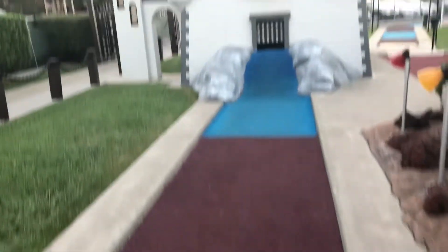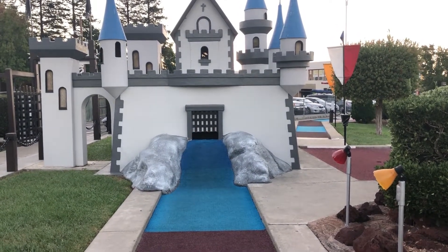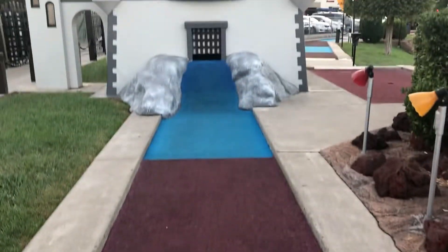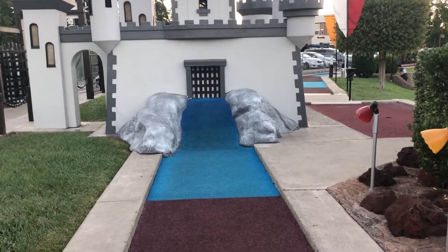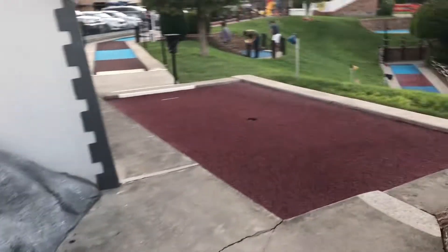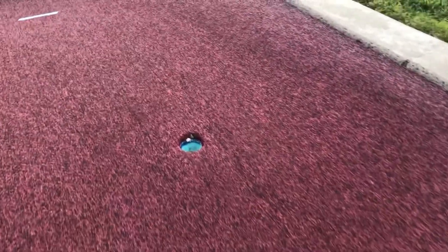My favourite one — you can see a castle over here. The door is opening and closing. You have to keep the ball here and hit it so it goes inside the castle when the door is open, so it is a little bit tricky. Then the ball comes out from the castle and lands at a spot from where you have to hit it again into the hole.